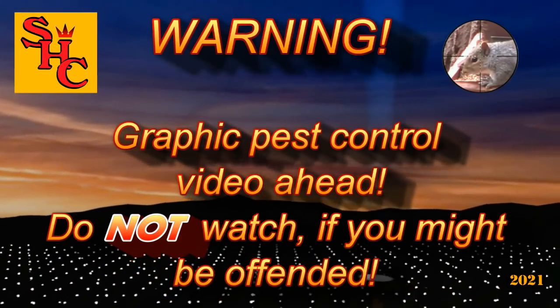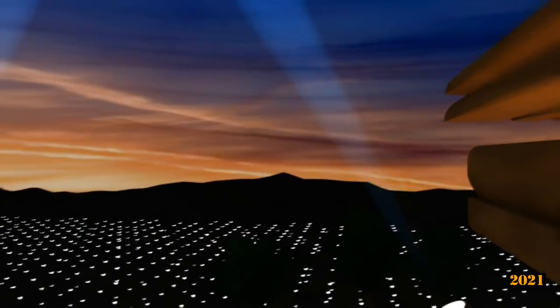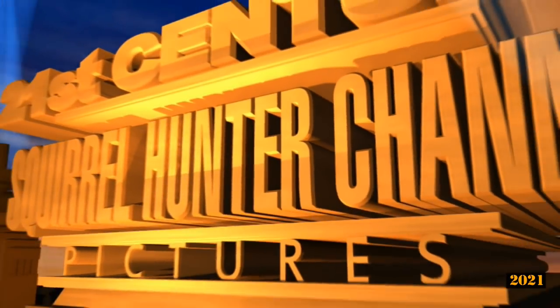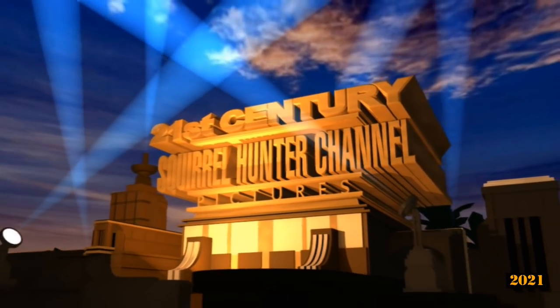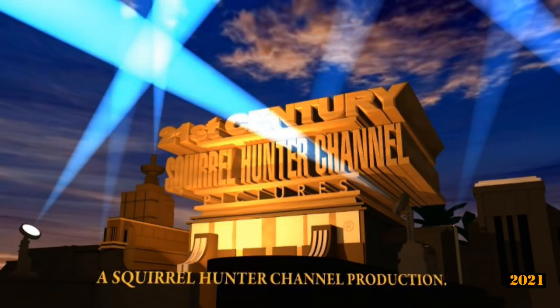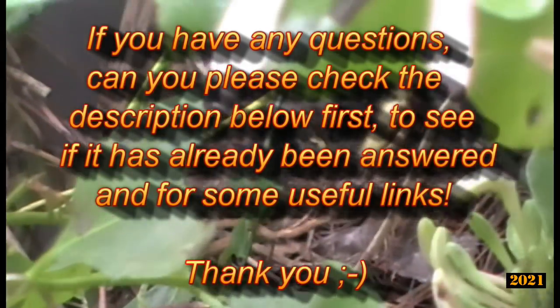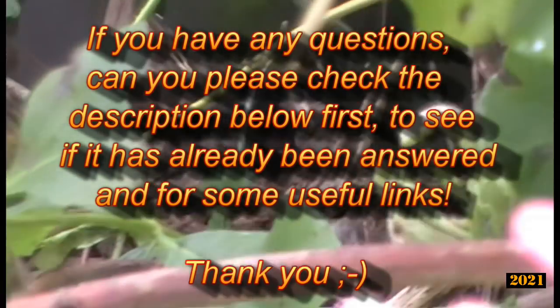Warning! Graphic pest control video ahead. Do not watch if you might be offended. If however you really like watching pest control videos, then hello again and welcome to the Squirrel Hunter channel. Please continue and watch us as we control pest populations with silenced air rifles here in the UK. If you have any questions, please check the description below first to see if it's already been answered. Thank you.